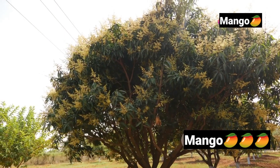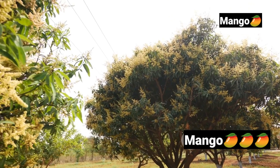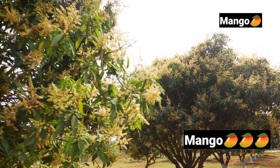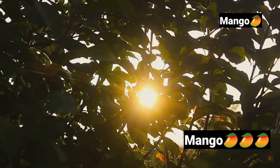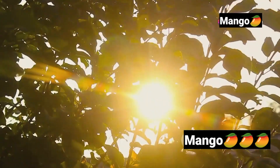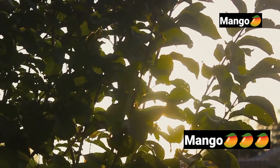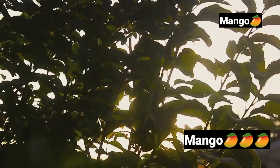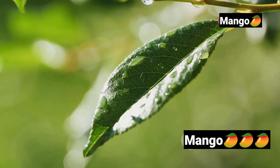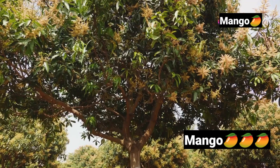From a delicate sapling to a robust tree, the transformation is nothing short of miraculous. As the years roll by, the mango tree stretches upward and outward, its branches reaching for the sky. It's a slow, patient process, requiring not just time, but the right blend of nature's gifts. Sunlight bathes the tree in energy, pivotal for its photosynthesis — the magical process converting light into life. Water, too, plays its part, quenching the tree's thirst and transporting nutrients from the deep, rich soil to the farthest leaf.